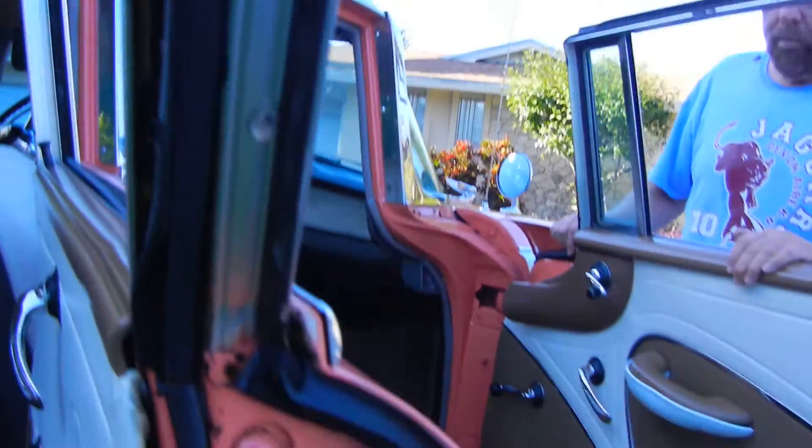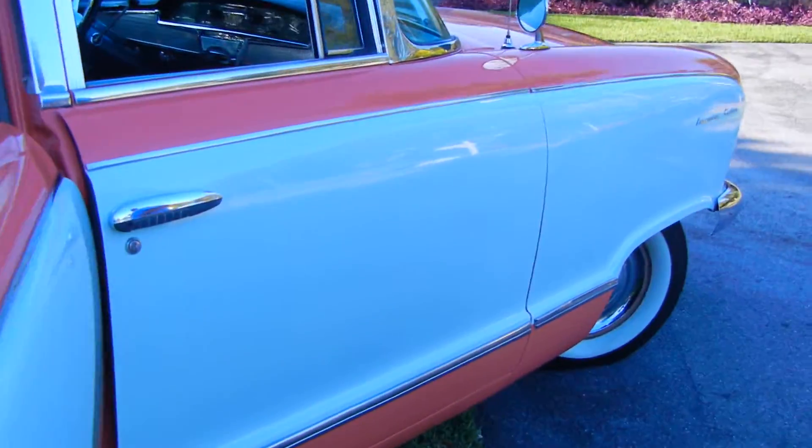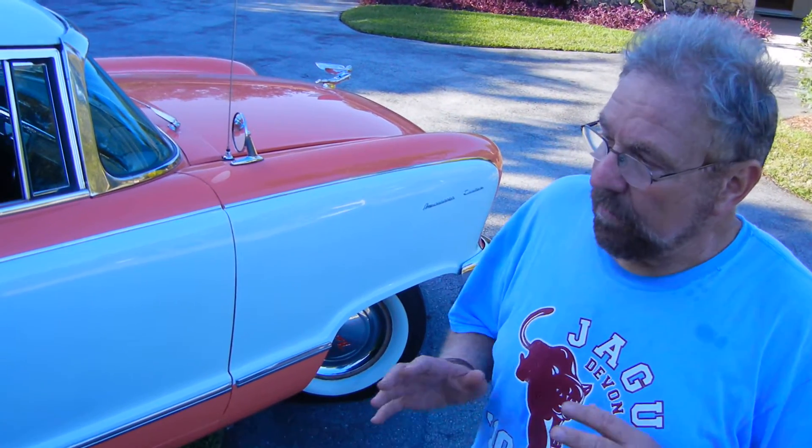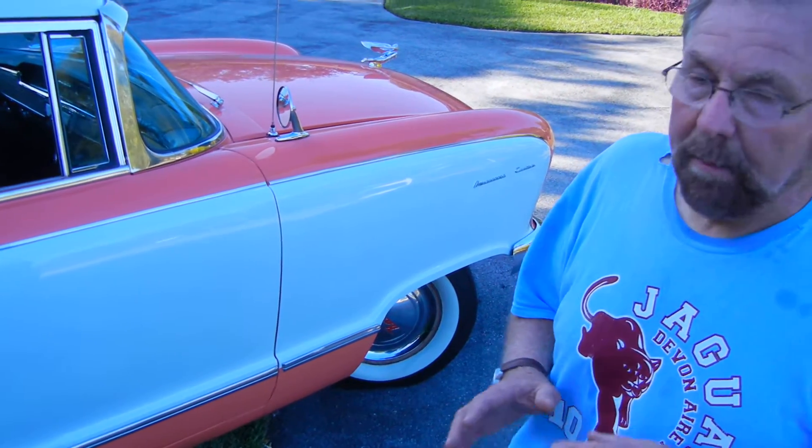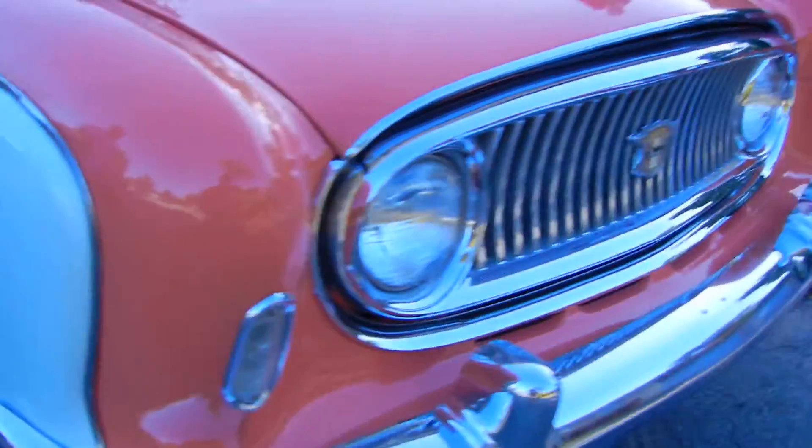The car had all-new weather stripping and all-new wind lacing put on it when the car was restored, and I doubt you're going to find another one. Maybe what makes it the most unusual is the fact that it's just an outstanding color combination. There can be million-dollar cars at a car show, and this car always gets the most attention because of its neat shape, because it was built by Farina — the same people that built Fiat and Ferrari — and because of the front grille and the overall shape and condition of the car.